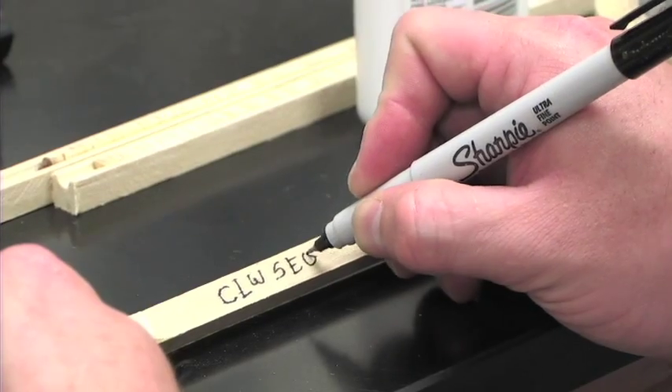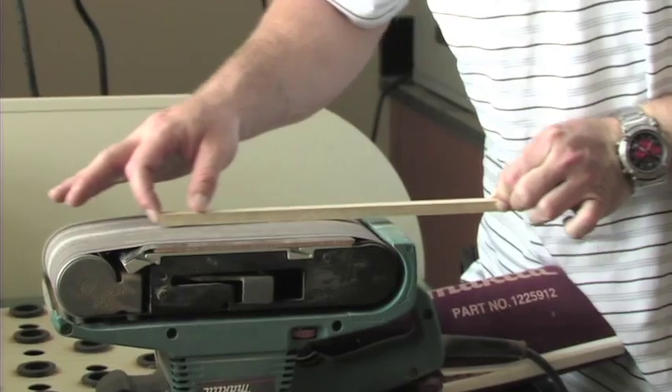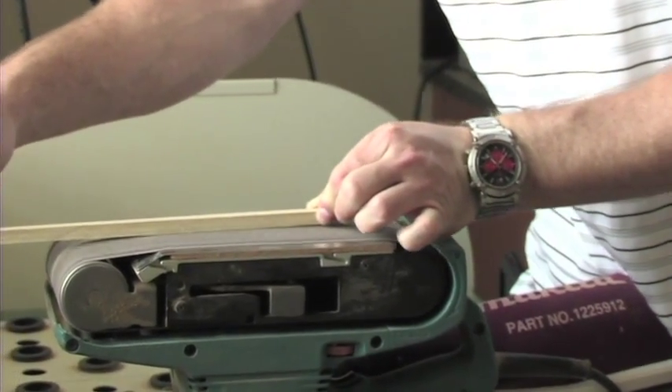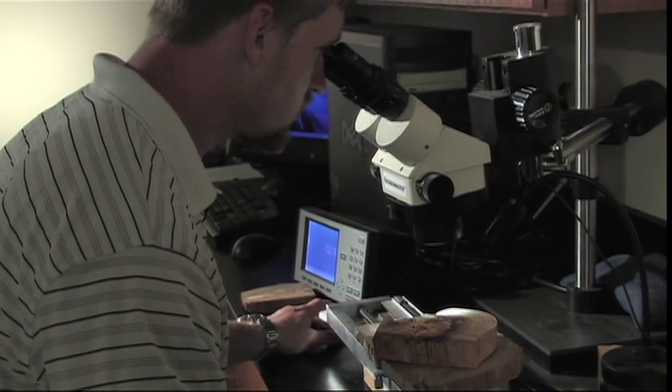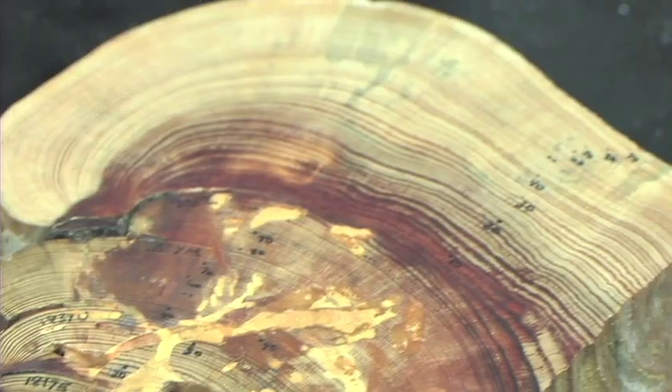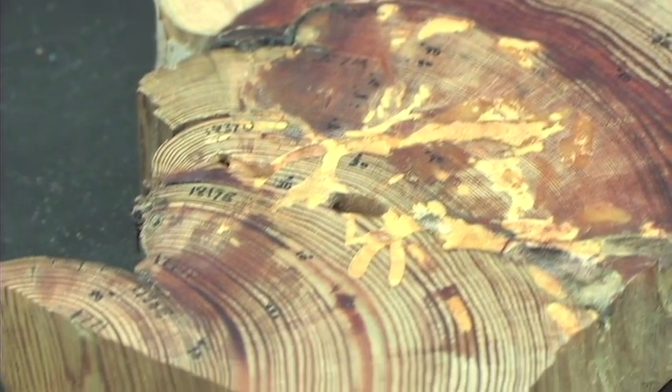We'll get our samples back to the lab. After they're mounted and dried, we sand them down flat, which gives us a uniform surface. We'll use a stereo microscope and some measuring equipment to actually measure ring widths and plug them into statistical programs or analyze them graphically.